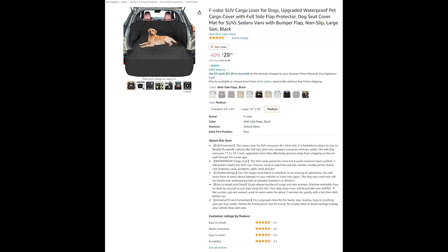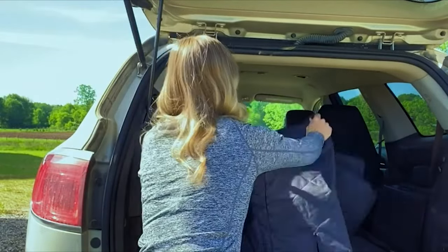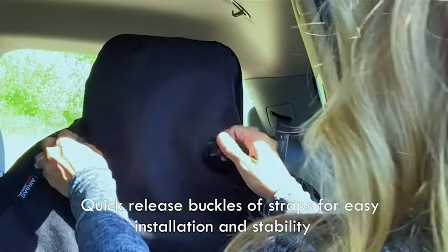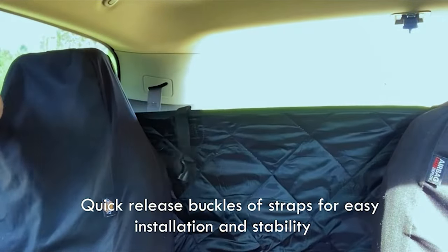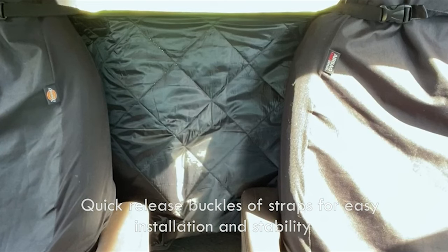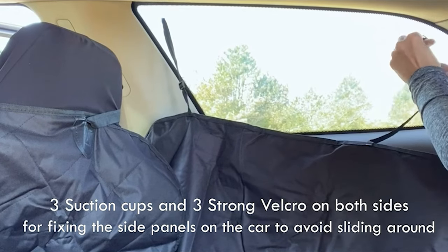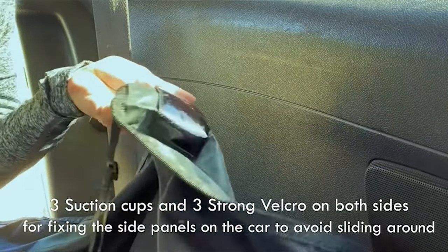Following up from the seat protector is the Cargo Liner to protect your trunk or hatch. This cargo cover measures 48 by 84.6 inches. It is foldable to adjust its size to flexibly fit specific vehicles like full-size, mid-size, compact crossover, minivan, sedan, etc. The side flap measures 17.3 by 53.1 inches. Upgraded corner flaps effectively prevent dogs from stepping on the car wall through the corner gap. The trunk cargo protector cover has four water-resistant layers quilted together.